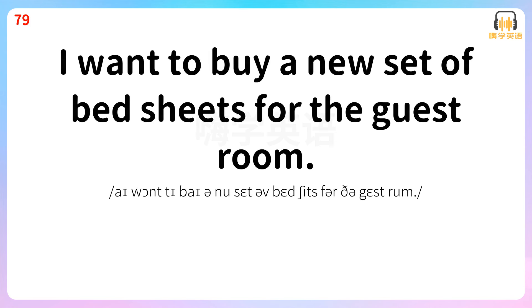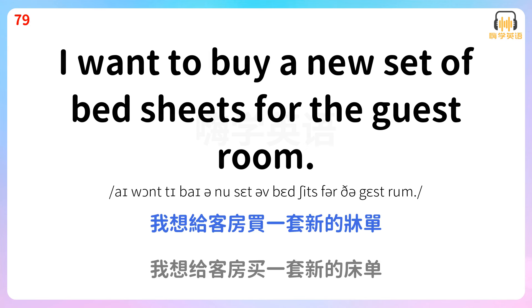I want to buy a new set of bed sheets for the guest room. 我想给客房买一套新的床单。